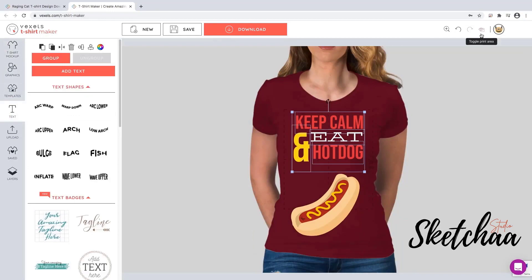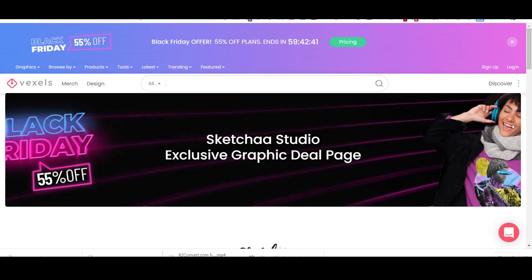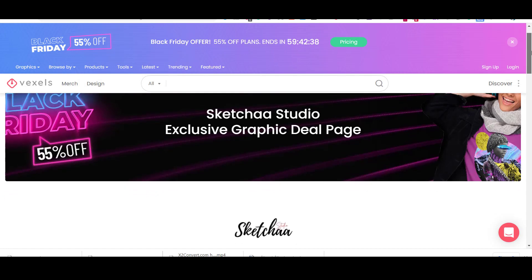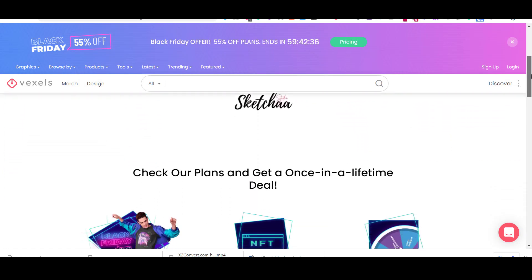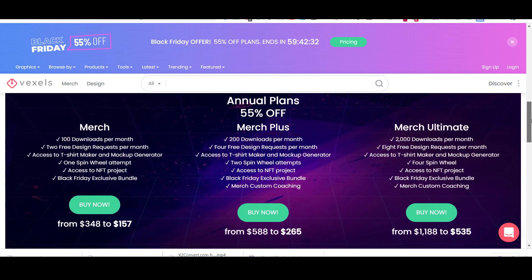You can also try uploading an image of your choice and making your own design. Our channel, Sketch A Design Studio, is teaming up with Vexels and has provided you with a special Black Friday offer only for the channel followers. The offer is 55% off for their merch, merch plus, and merch ultimate plans. With all of these plans, you can have two free design requests per month, where you can send your brief to Vexels about your design idea and they will do the design for you in a couple of days. You will find the offer in the description.